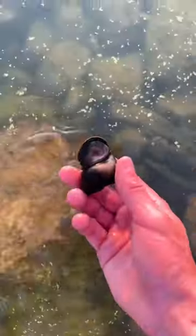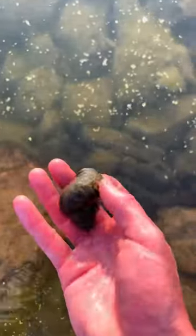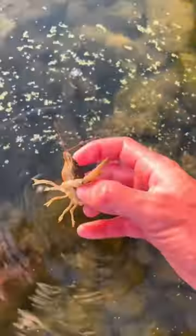The next creature we found wasn't a crawdad either — it was a monster snail. But the third one was; we finally flipped a rock and found a nice-sized crawdad right under there.